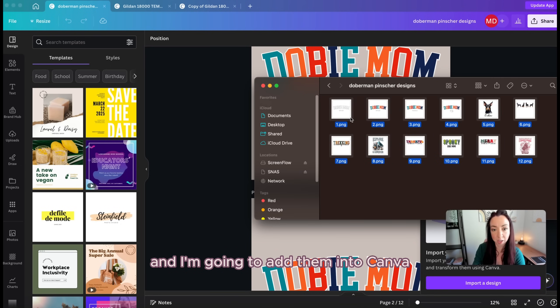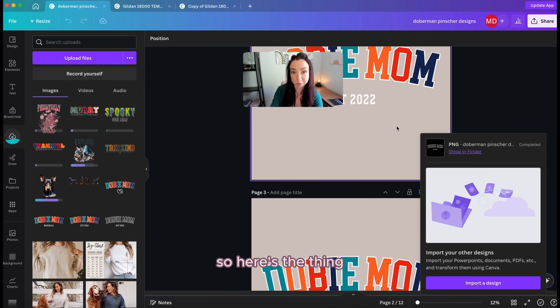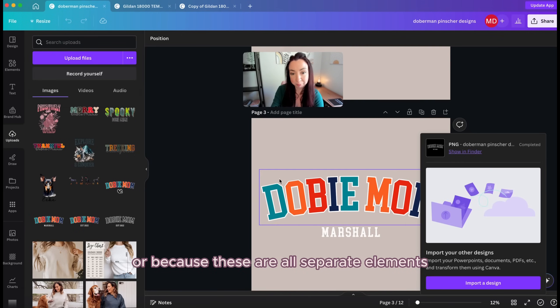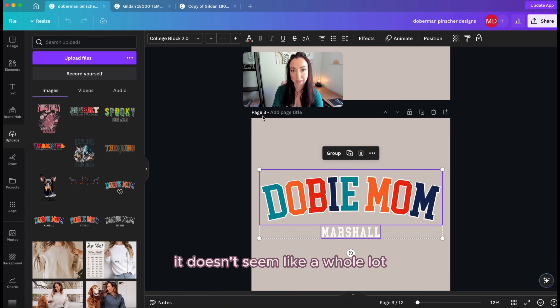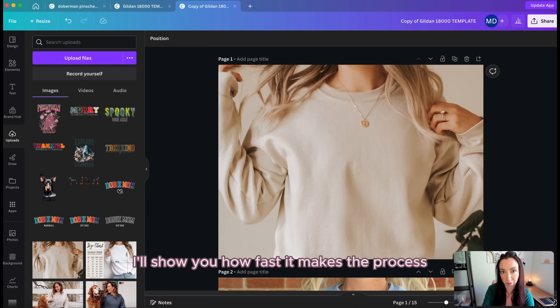Why not simply copy and paste designs from the design file onto the mockups? From my background in lean process and Six Sigma, it comes down to efficiencies and time savings. Copying and pasting means extra clicks between pages, and since designs are separate elements, you'd have to group them or worry about them staying together while adjusting transparency. It doesn't seem like much, but these steps add up over time. Instead, I upload them all at once, and when I'm ready, I click once to bring them over. As we do a few together, you'll see how fast the process becomes.